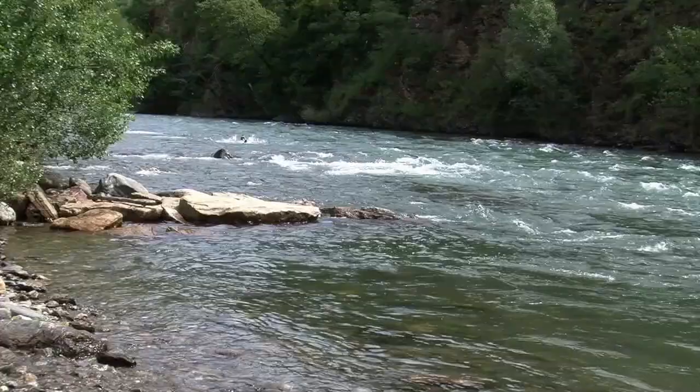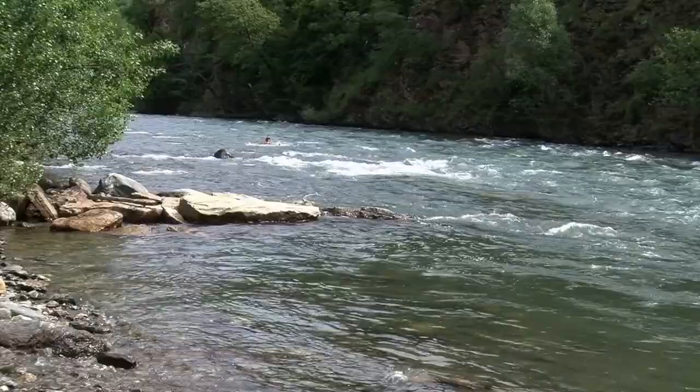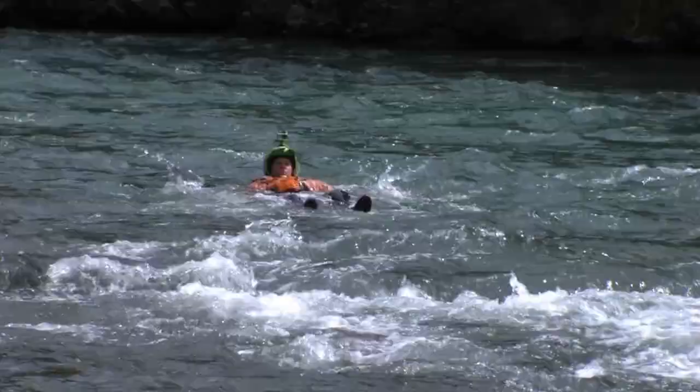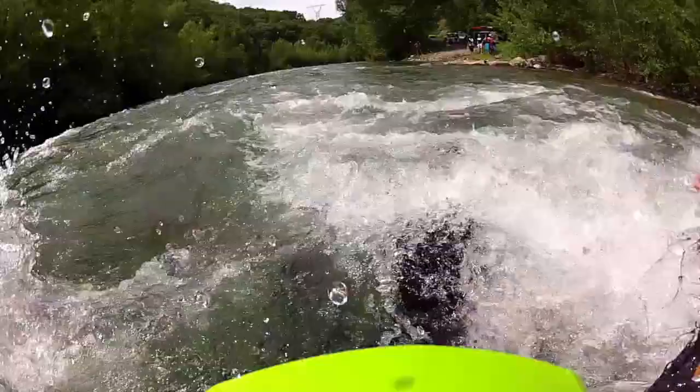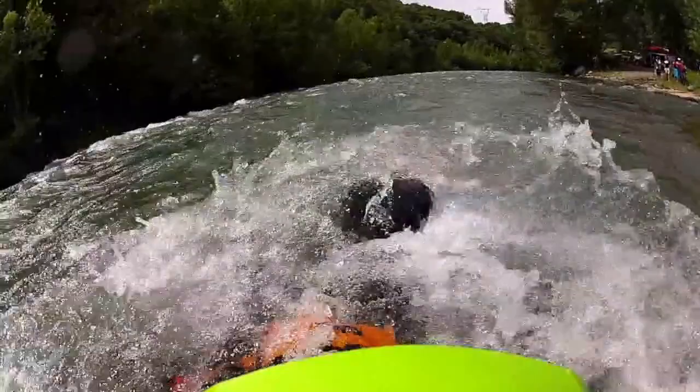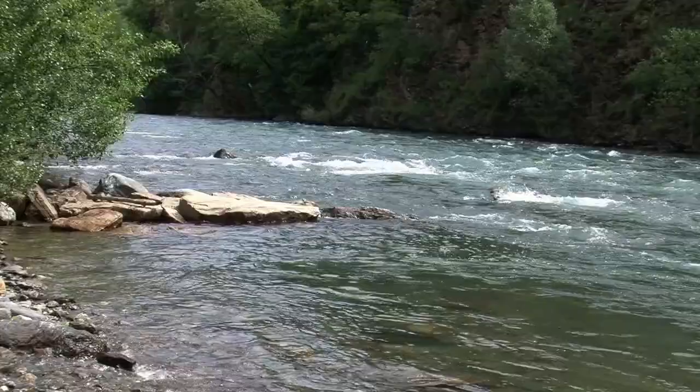Defensive swimming. When you're swimming defensively, you want to keep your body nice and flat on the surface, with your toes and feet high to avoid entrapment. Position yourself facing downstream to see where you're going, and backstroke to control your position.